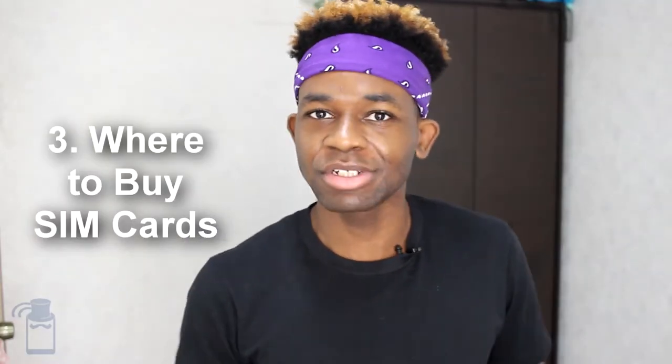Where can you get yourself a SIM card? You can go to the official stores of these operators — so you go to a MassMoveU store or a Cable and Wireless store — or you can go to third-party sellers like electronic shops, newsstands, corner shops. A lot of places in Panama sell SIM cards, so you don't have to go to the official stores if you don't want to.